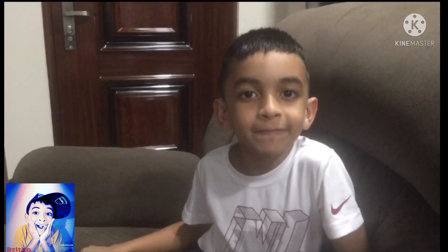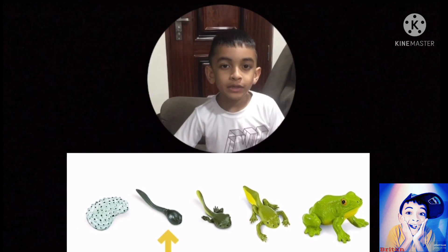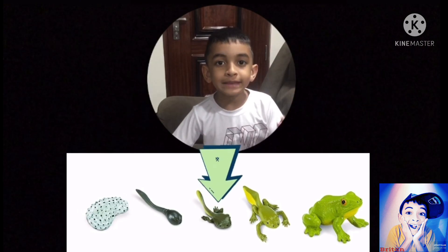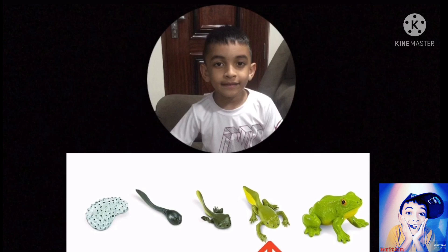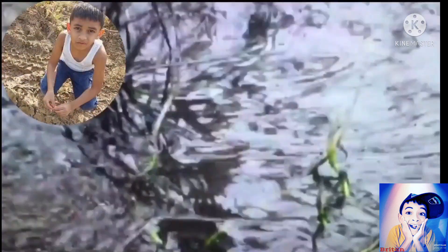Frogs go through four different stages in their life cycle, becoming five things in the process: eggs, tadpole, tadpole with legs, froglet, and adult frog. The female frog lays hundreds of eggs in a pod before the male frog fertilizes them. The eggs hatch and tadpoles come out.